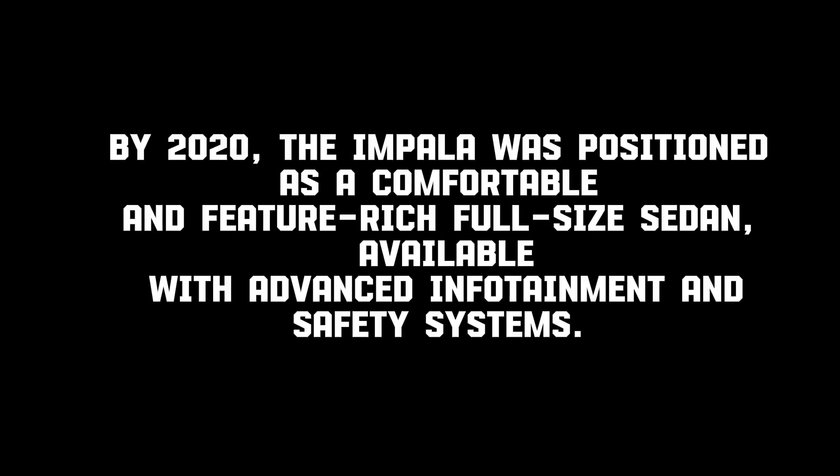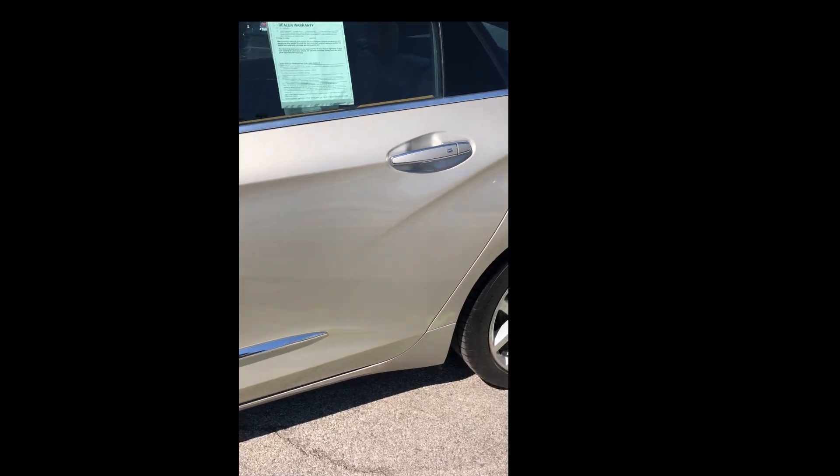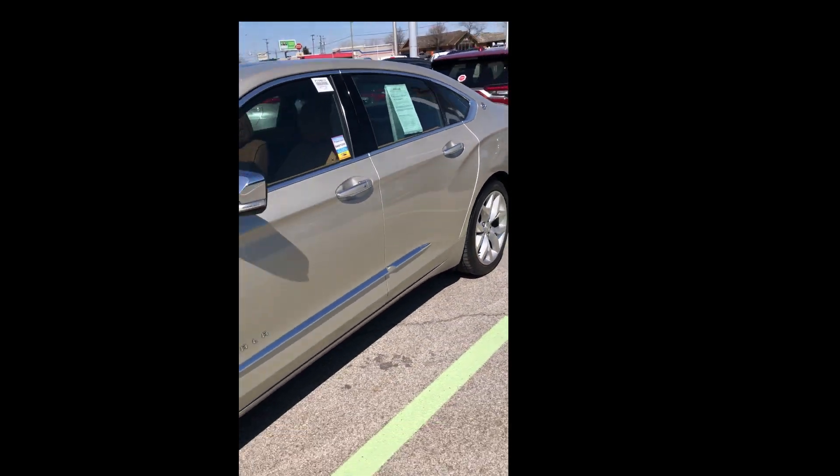By 2020, the Impala was positioned as a comfortable and feature-rich full-size sedan, available with advanced infotainment and safety systems. The Impala was the first car to use the SS Super Sport letters. Because of this, many consider it as one of the pioneers of the muscle car craze that peaked in the late 60s to early 70s. Powered by a fire-breathing 409 cubic-inch V8, it could sprint from a standstill to 60 miles per hour in 6.3 seconds.